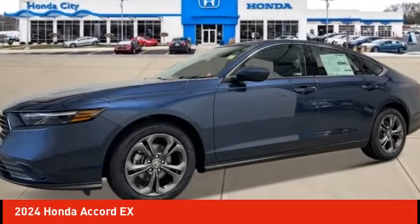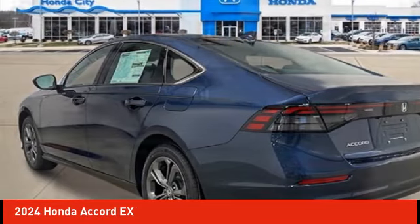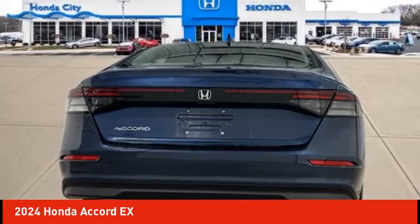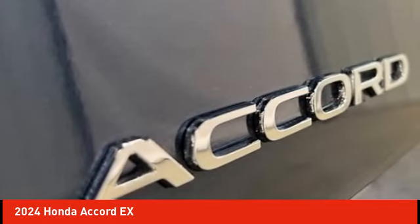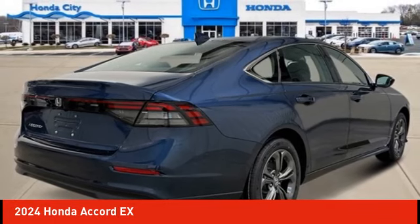Take a ride in the 2024 Accord. Ingeniously simple, yet overflowing with luxury and technological creativity. All that and more in the Accord. Here are some of this vehicle's great options.